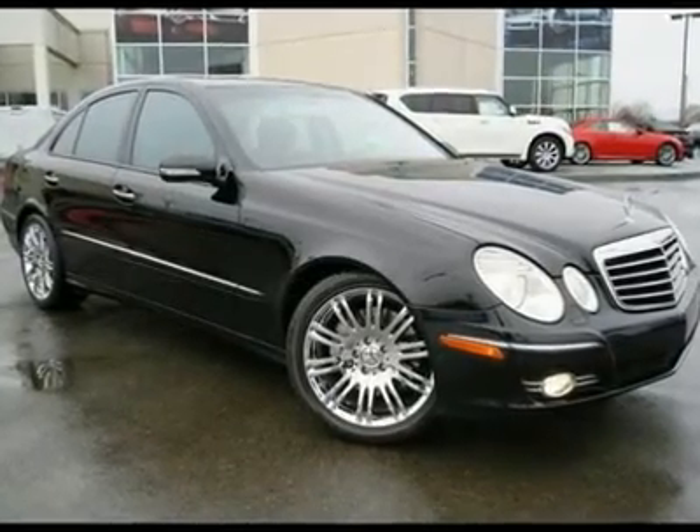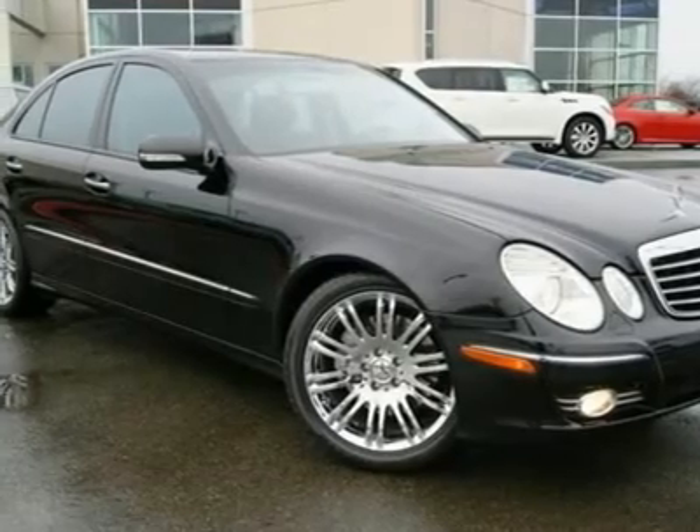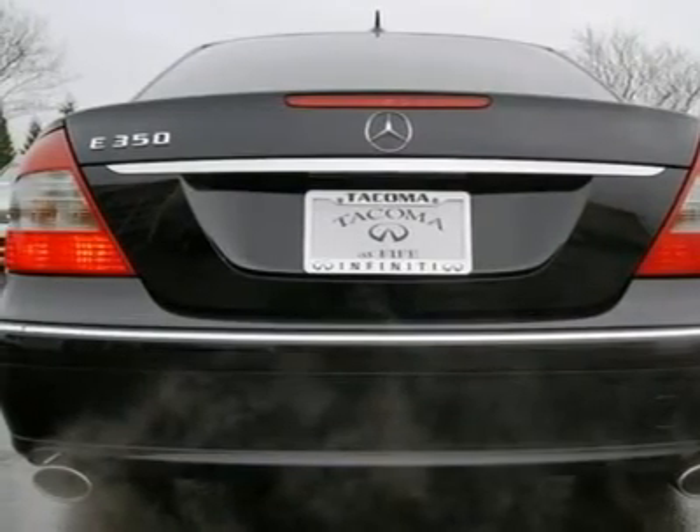This E350i is in near-perfect condition and features Harman Kardon sound, navigation, and chrome AMG-style wheels. It's a great color combination in black-on-black that will turn heads wherever you go.